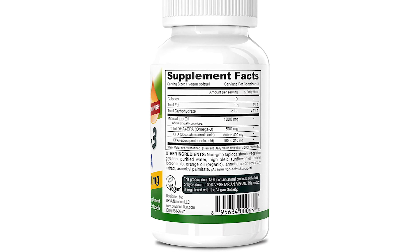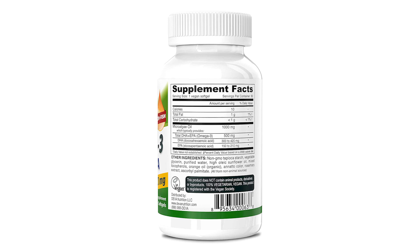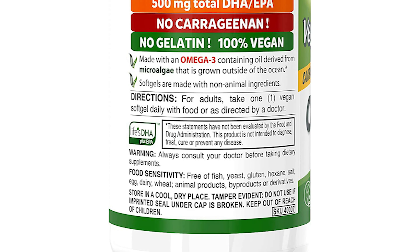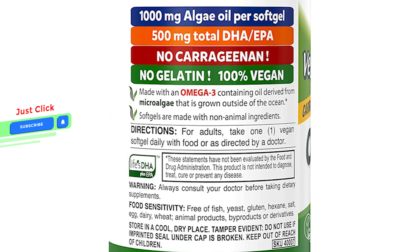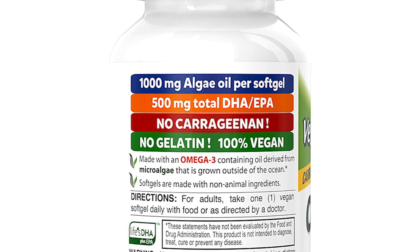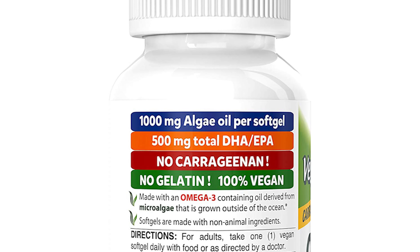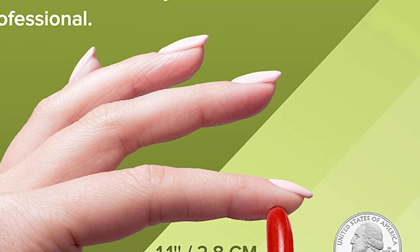Health professionals recommend omega-3 supplements to support cardiovascular function. Deva Vegan Omega-3 comes with 1,000 mg of algae oil, giving you a total of 500 mg DHA and EPA. Deva Omega-3 DHA and EPA delivers 500 mg of total omega-3s, including 300–420 mg of DHA and 150–210 mg of EPA, in the natural triglyceride form.